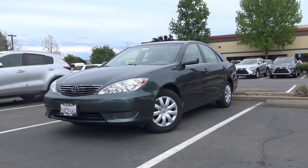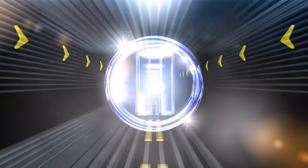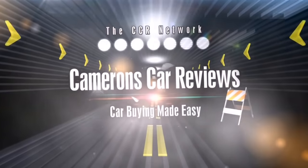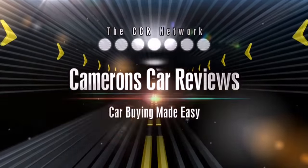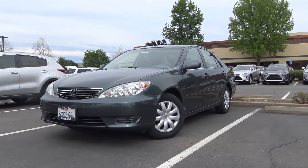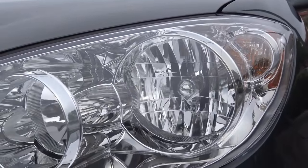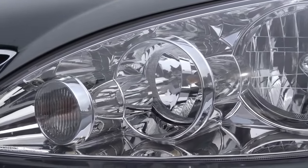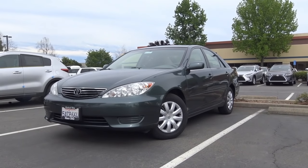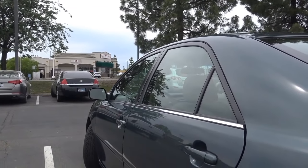Let's go ahead and check out this fifth generation 2006 Toyota Camry LE. This generation Camry lasted from 2002 to 2006, and Toyota gave the Camry a mid-cycle refresh in the 2005 model year, which included updated styling on the inside and out and updated features such as a rear center headrest, new gauges on the instrument cluster, as well as steering wheel-mounted audio controls.